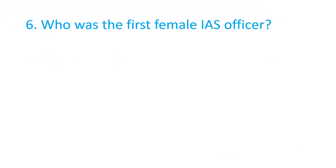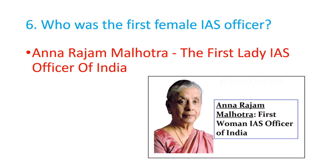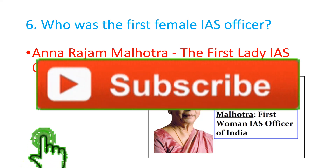Who was the first female IAS officer? Anna Raja Malhotra was the first lady IAS officer of India.